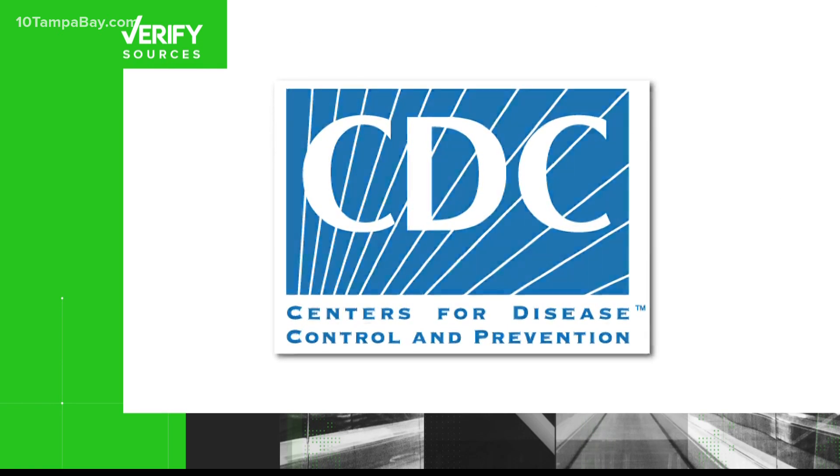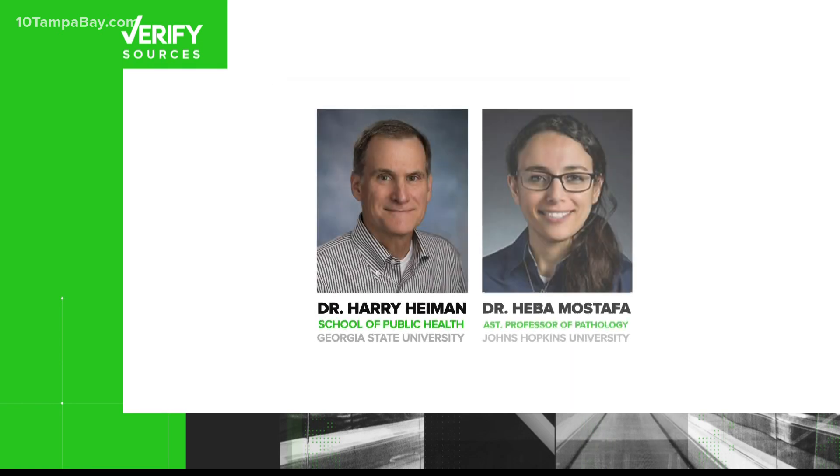For help on this one, along with info straight from the CDC, I asked Dr. Harry Hyman and Johns Hopkins pathologist Dr. Hema Mustafa.